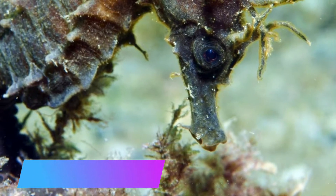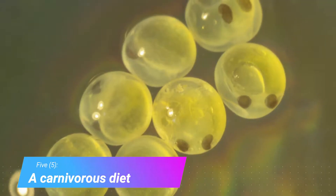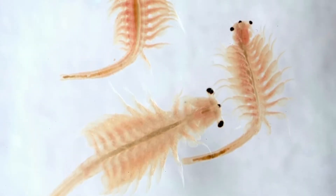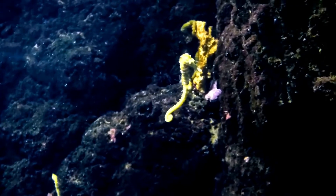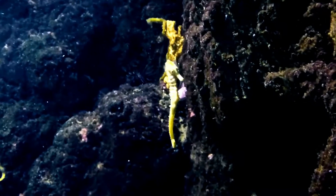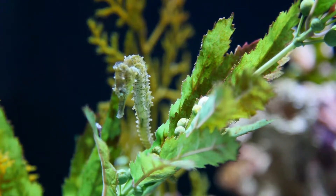Number 5: a carnivorous diet. Seahorses are predators. They feed on things like fish larvae, brine shrimp, and plankton. Because seahorses cannot fully digest their food, they have to eat more than 50 times per day. Without a stomach, food passes through their system quite quickly, so they have to eat almost constantly.